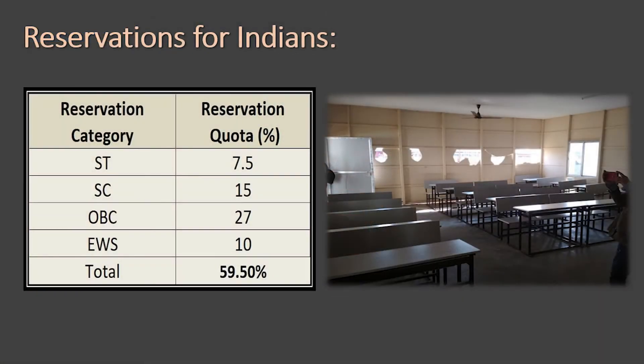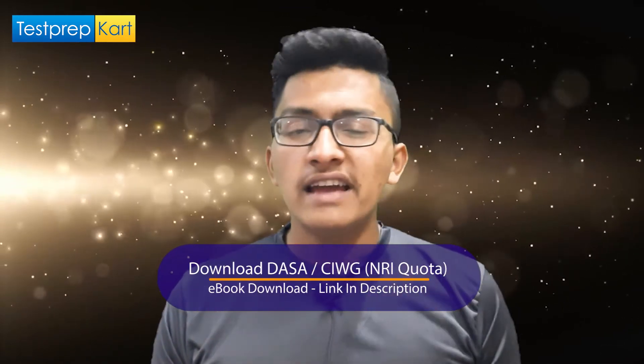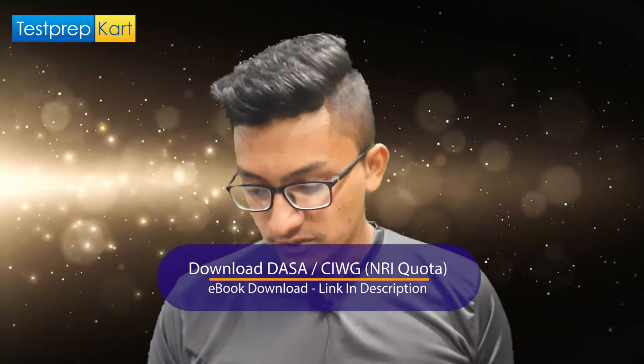For category-based reservation: 7.5% of seats are reserved for Scheduled Tribes (ST), 15% for Scheduled Castes (SC), 27% for Other Backward Classes (OBC), and 10% for Economically Weaker Sections (EWS). Additionally, 5% of seats within each of these categories are reserved for PWD or physically handicapped candidates.